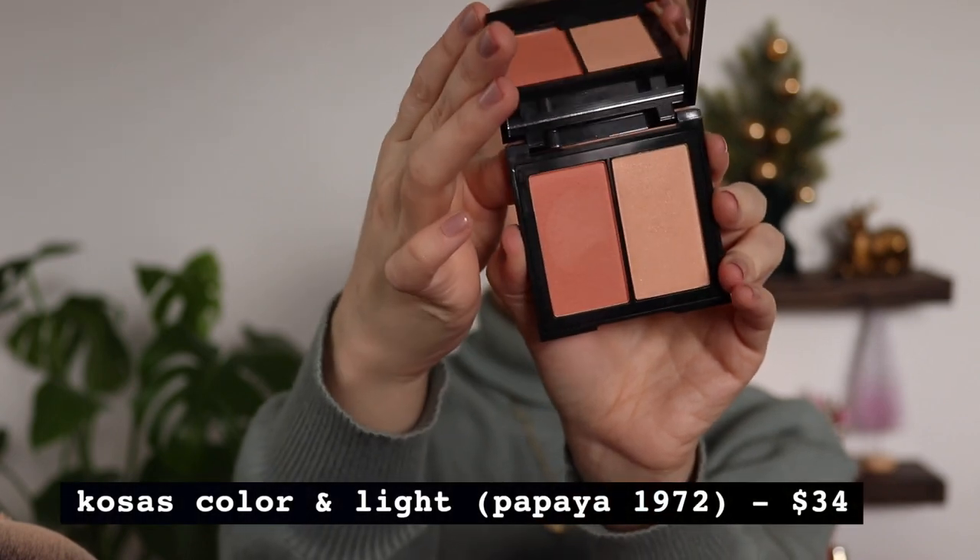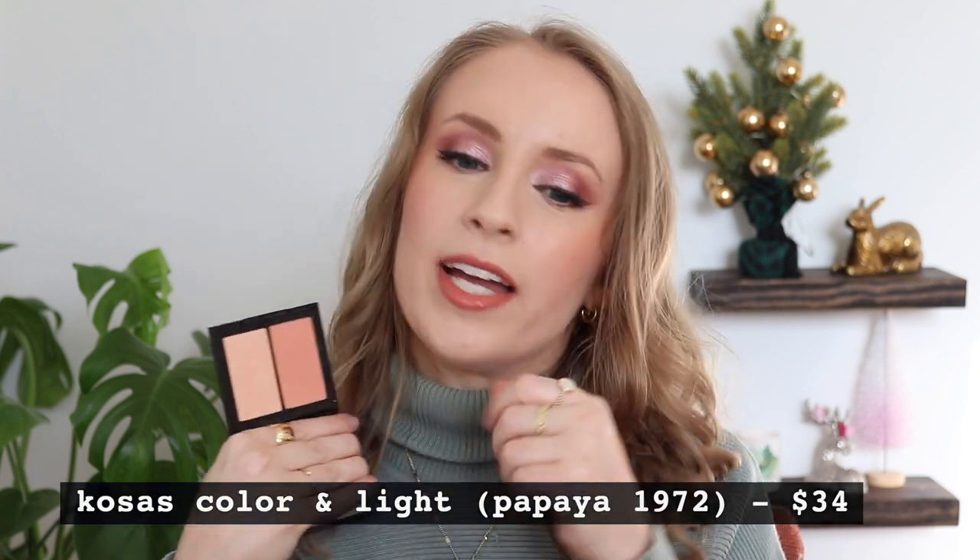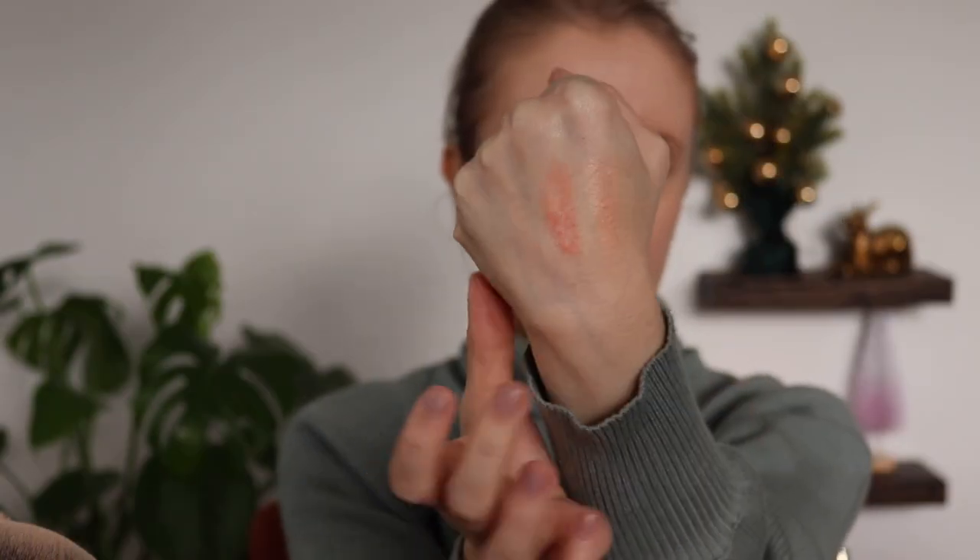They also had the option to get a gift with purchase — either one of their cheek duos or one of their lipsticks. I ended up going for their cheek duo called Color and Light Pressed — I think they also have a cream version. I got the shade Papaya 1972, which is a really pretty blush and highlight duo. I have the blush on one side and the highlight on the other today. The shade is actually pretty similar to the ELF blush I got.